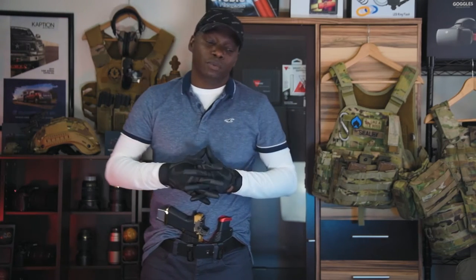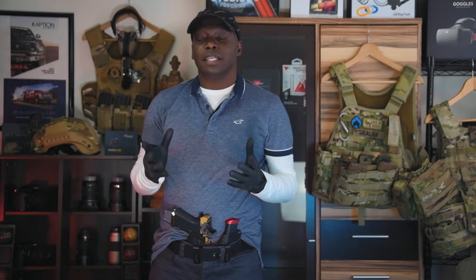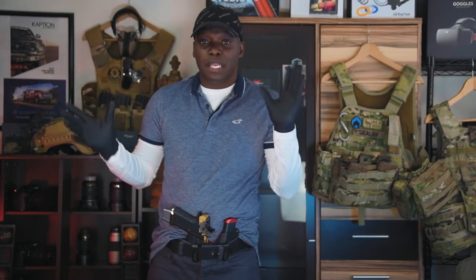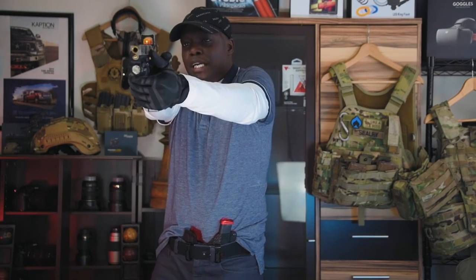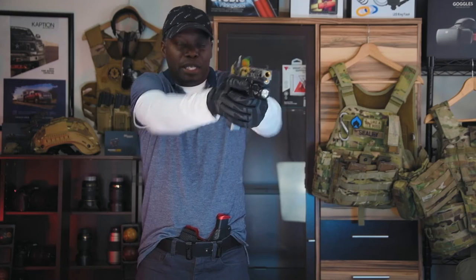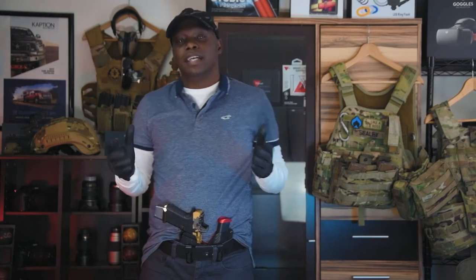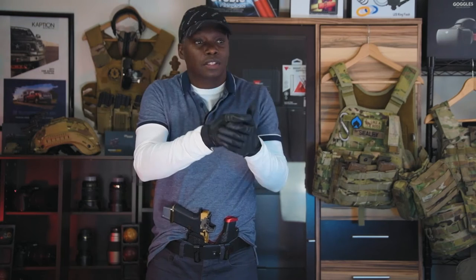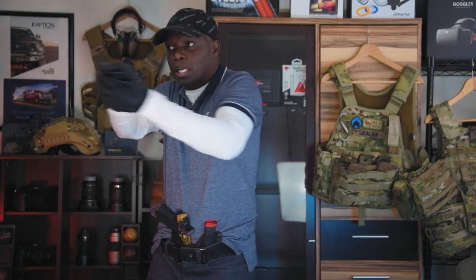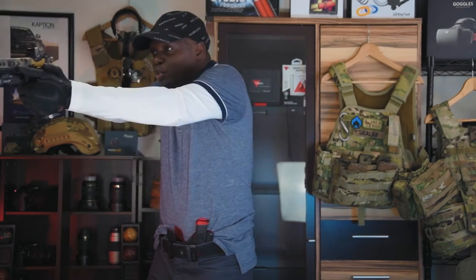One of the major misconceptions about getting a red dot is that people think, 'If I buy a red dot, especially a big name brand like Trijicon, I'll be a better and faster shooter.' Yes and no. Red dots are going to help you acquire targets faster and transition to targets more quickly and smoothly.